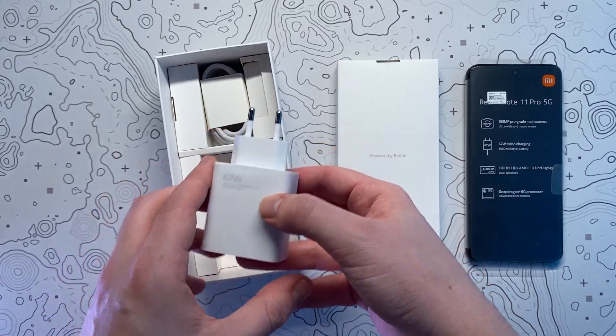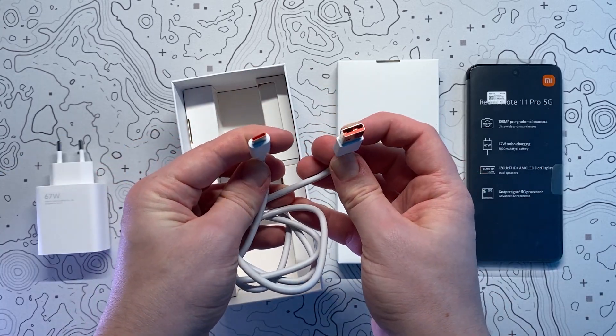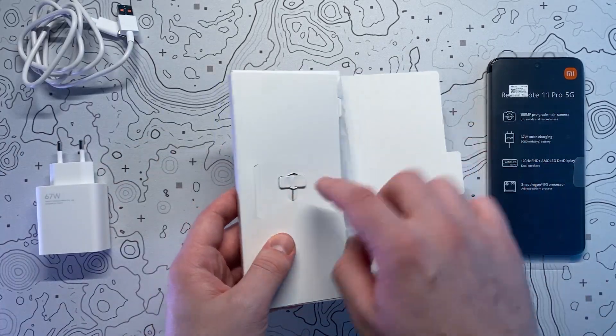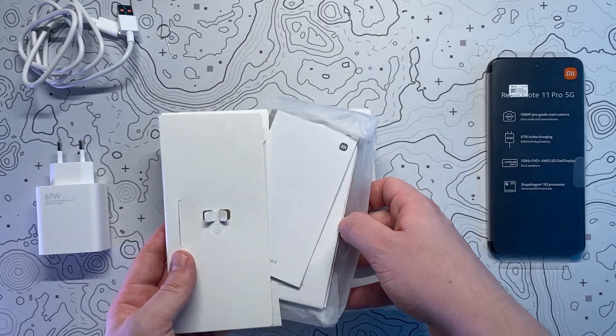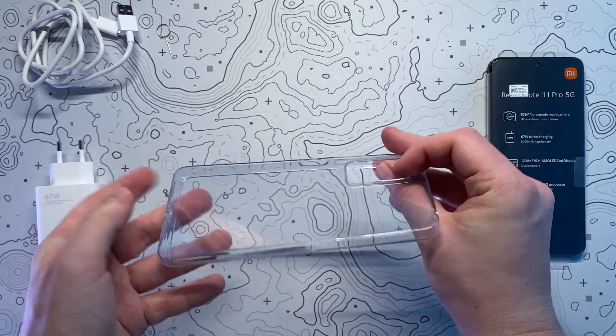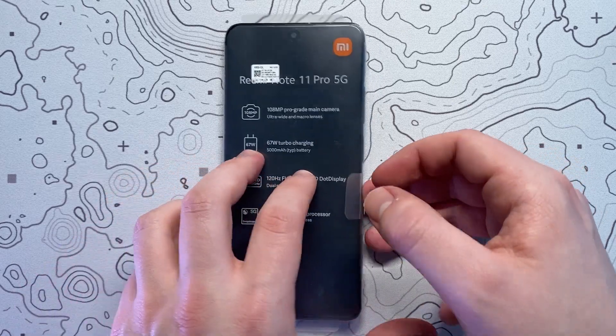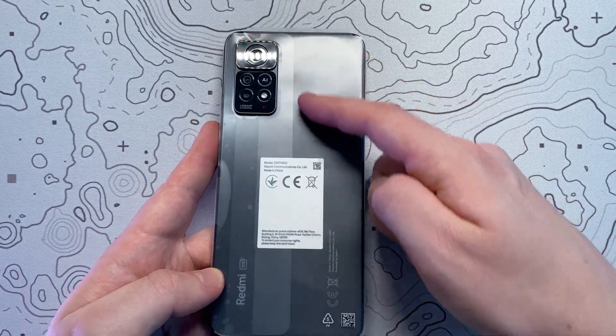But before we get stuck into the review, the phone came really well packaged with a 67W plug for turbocharging, a USB Type-A to USB Type-C cable for charging and data transfer, as well as a SIM card removal tool, all of the usual paperwork, and to my surprise an included clear case for the phone. The phone itself was packaged nicely with some of the key specs outlined on the front.